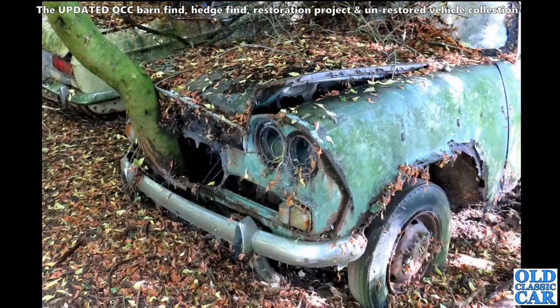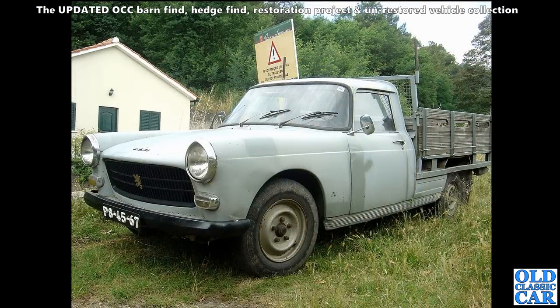This sad-looking car here I think is a Singer Vogue. Judging by that tree growing through the front of it, it had been sat there a long, long time. Another example of Roots Group next to it - I think it's a Hillman Hunter. And here we have a pickup version of the Peugeot 404.